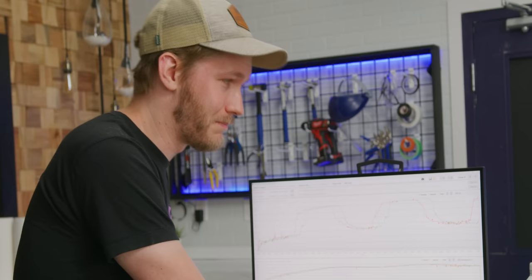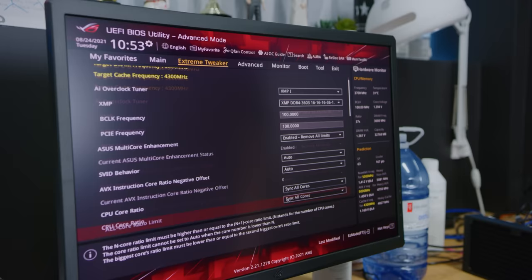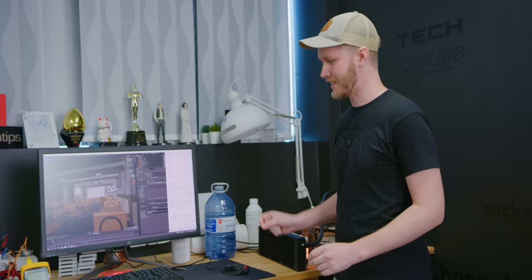I wasn't happy with our test results — we were within one or two degrees and our test setup was not able to resolve that. So here we go with a different test setup. We're in Linus's office where we have control of the HVAC. We have a different motherboard where the VRMs will not throttle. The CPU is pegged at five gigahertz all cores, voltage locked at 1.4. We've got distilled water in here, we're going to run this for half an hour, then swap in the graphene.